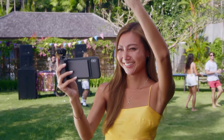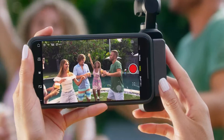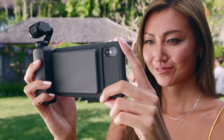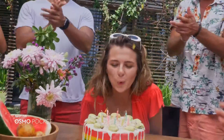Osmo Pocket introduces DJI Mimo, a new app that expands your creativity even further. Story Mode adds movie magic to your clips with a variety of templates to choose from. Preset camera movements, effects, and music turn your everyday video into an instant hit.